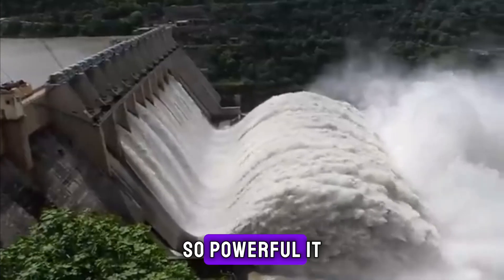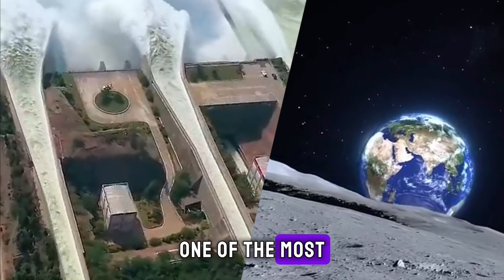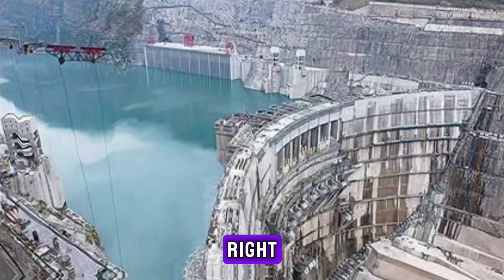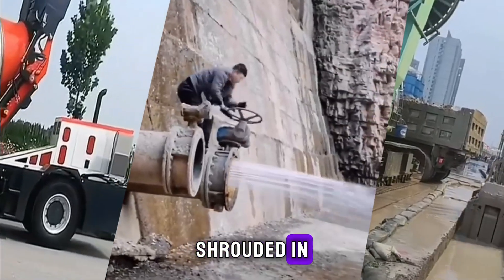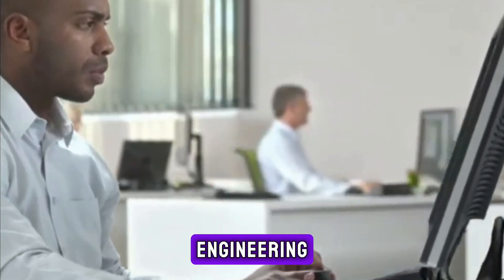Can you imagine a dam so powerful it could light up millions of homes? What if I told you it was built in one of the most challenging environments on Earth? The Baihatan Hydropower Station is not just a dam — it's a game changer. It's a project shrouded in ambition, innovation, and audacity, and stands as one of the world's most remarkable engineering feats.